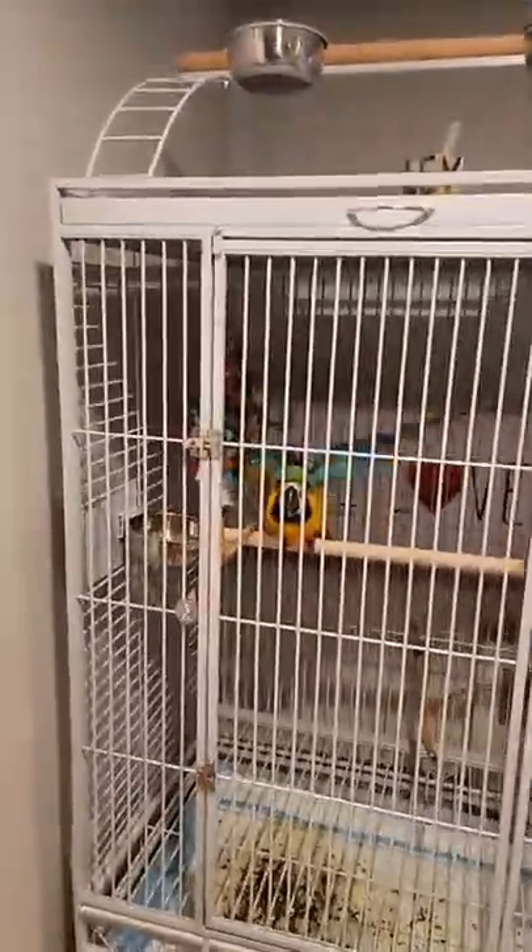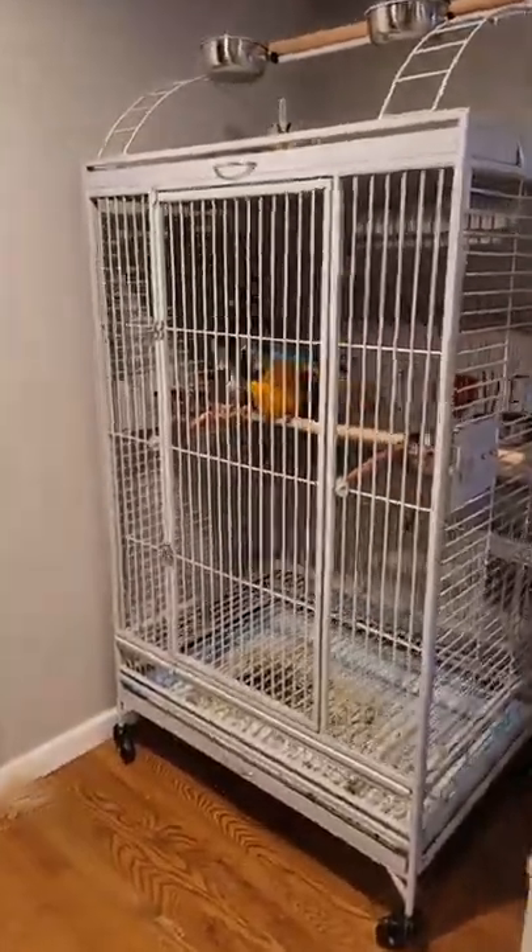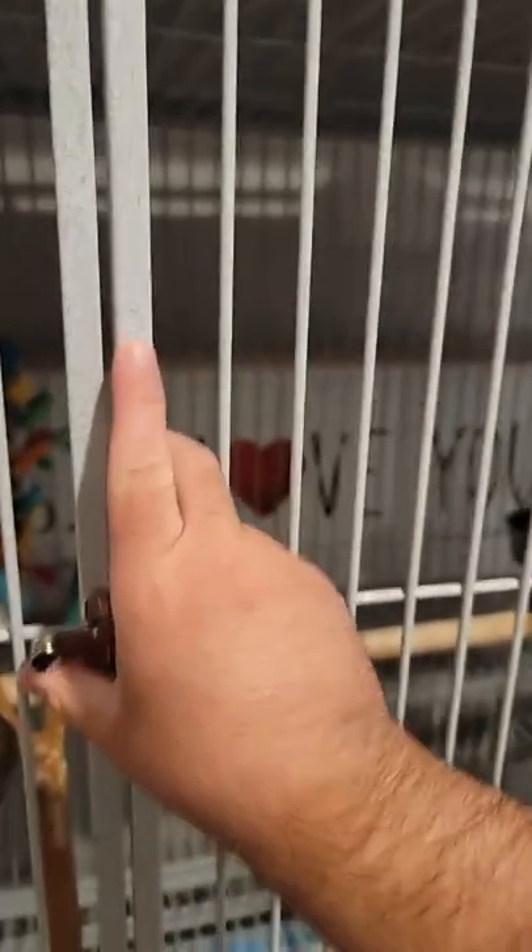Hello everyone, here we are with Marley, the blue and gold macaw. We finally got his cage. This is what it looks like — it's a massive piece. He's so excited to be fed. He's going to be having dinner time right now.